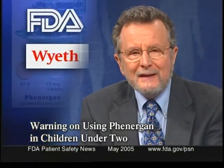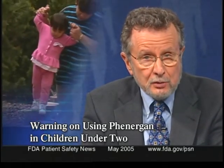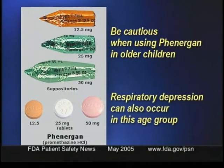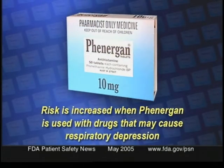The FDA and Wyeth have notified healthcare professionals that Phenergan tablets and suppositories are contraindicated in children under the age of two because the drug could cause fatal respiratory depression. The labeling also warns practitioners to be cautious when using Phenergan in older children, noting that respiratory depression can also occur in this age group even when the dose has been calculated according to the child's weight. The risk is increased when Phenergan is used concomitantly with other drugs that may cause respiratory depression. The labeling also reminds practitioners that anti-emetics such as Phenergan are not recommended for treating uncomplicated vomiting in children. Another reason to avoid Phenergan in children is that it can cause extrapyramidal symptoms that can be mistaken for the CNS signs of diseases such as encephalopathy or Reye syndrome.